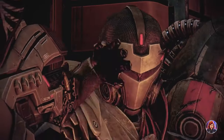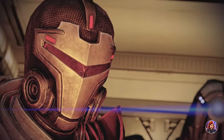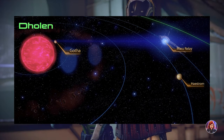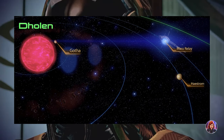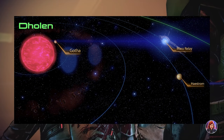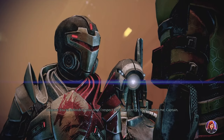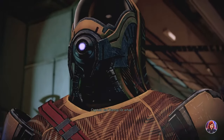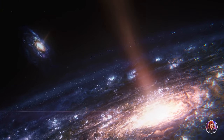In Mass Effect 2, Tali mentions how she is investigating Haestrom's star Dholen. Dholen was dying at an accelerated rate because Dark Energy was reducing the mass of the star's interior. Not much comes of this story plot and it is dropped in Mass Effect 3, but this could be an easy way to connect the two galaxies while also continuing a story thread that a lot of fans were wanting to have expanded upon.